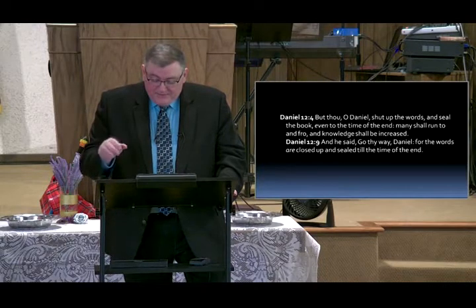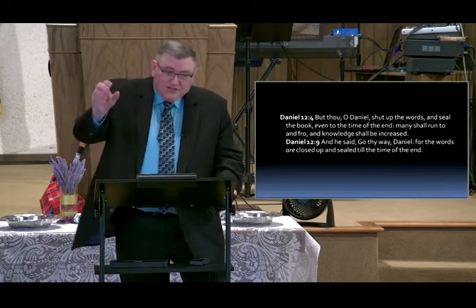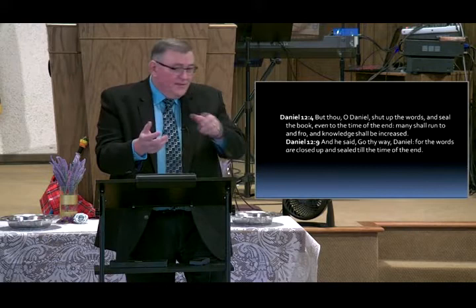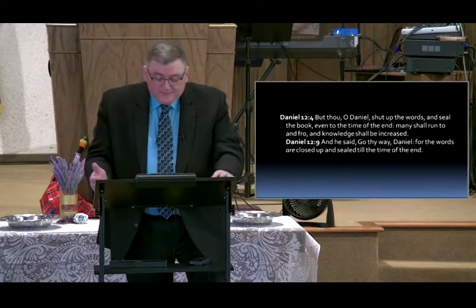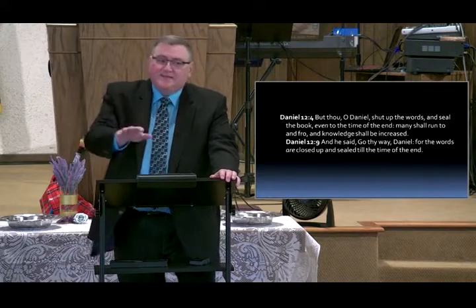I believe at this time, in Revelation 5 and 6, when the book is handed to Christ and he begins to break the seals, then the things in Daniel will be revealed. 'Many shall run to and fro, and knowledge shall be increased' — that's the time. Think of the science and technology that has been developed since around 1910 — the Wright Brothers.